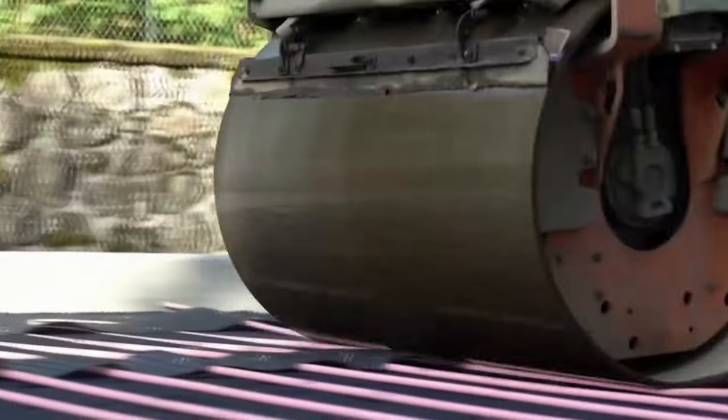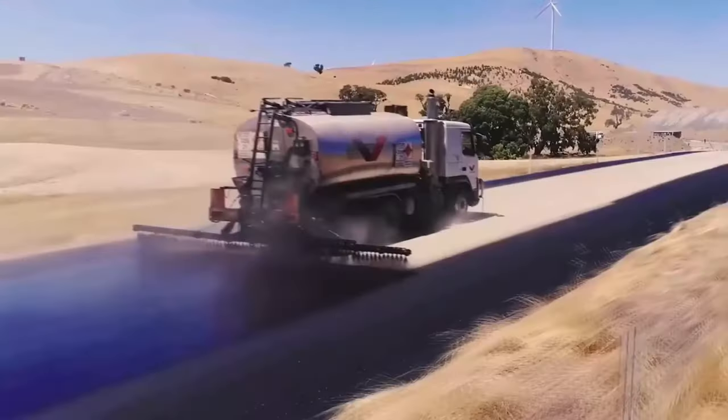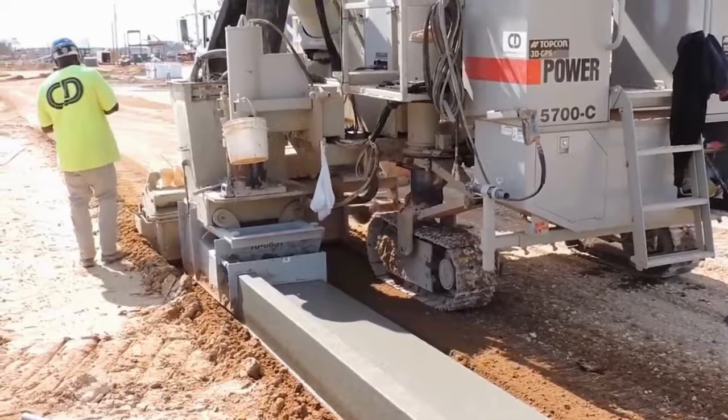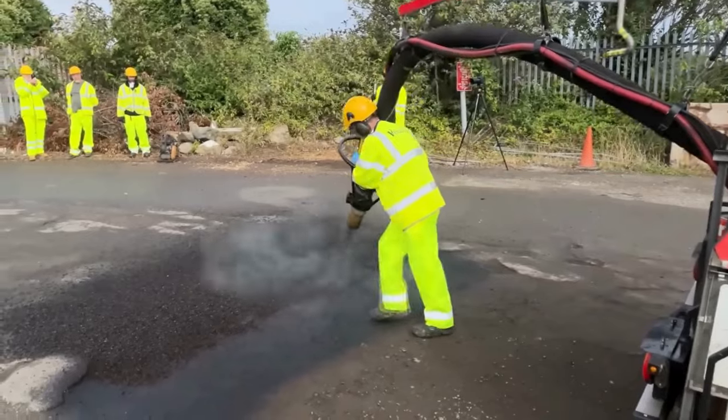Welcome back, construction enthusiasts. Today, we're delving into revolutionary pavement technologies. Whether you're a civil engineering buff or just curious about asphalt innovations, you're in for a treat. So buckle up for a ride through transformative construction.